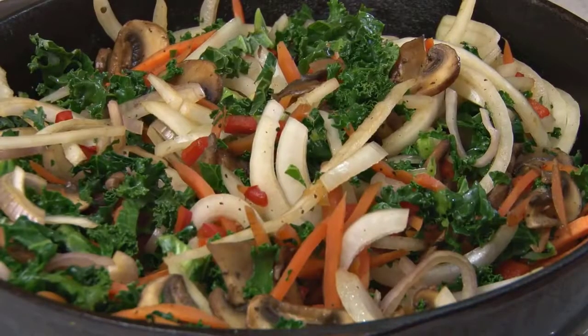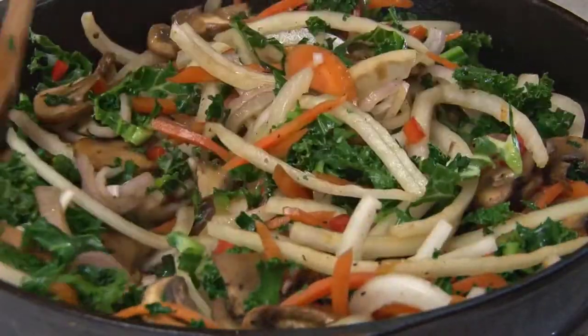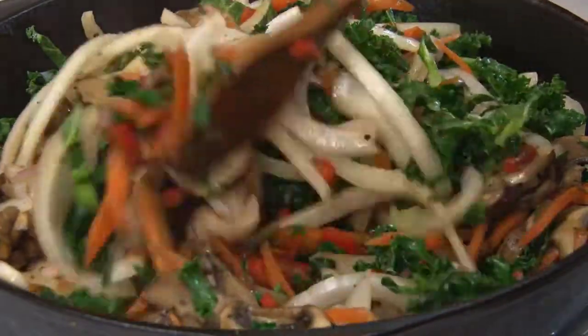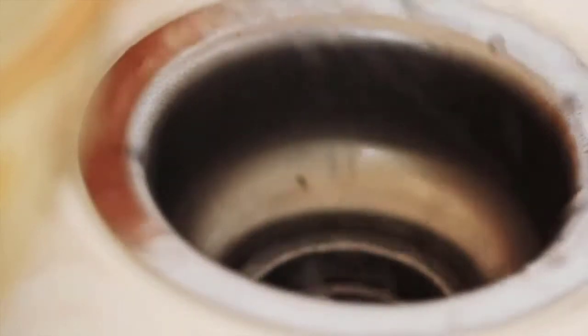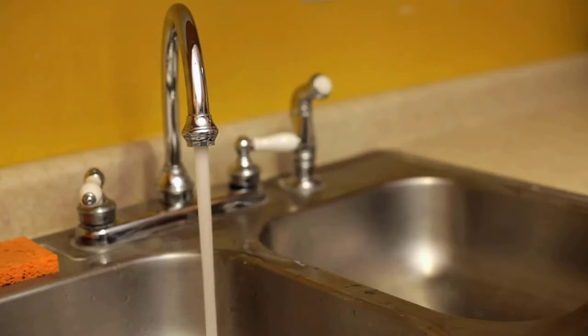One minute you're cooking a nice meal, and the next thing you know, you're staring at a sink full of water, and you need to call the plumber and the pizza delivery guy. But not anymore. It's time to say never again to kitchen sink clogs. You got this. Unclogging your kitchen sink is as easy as 1-2-3.